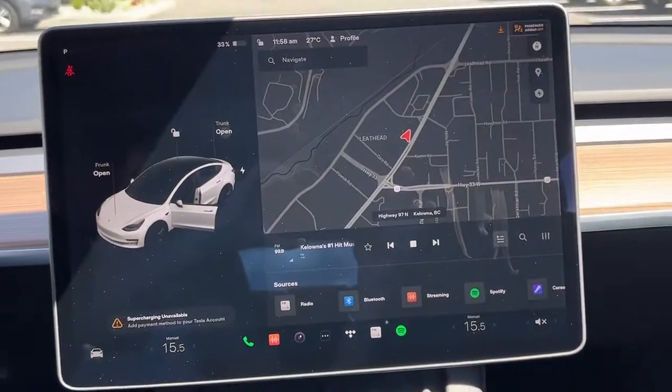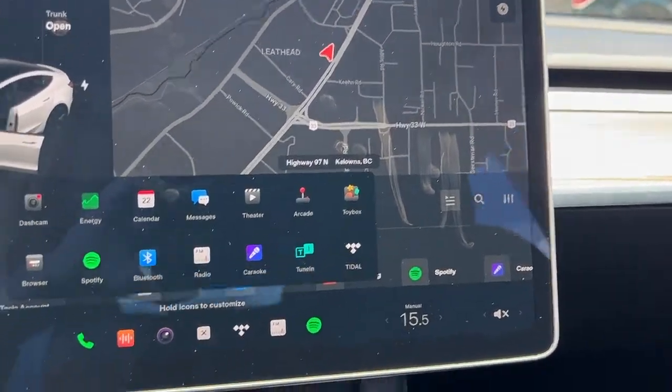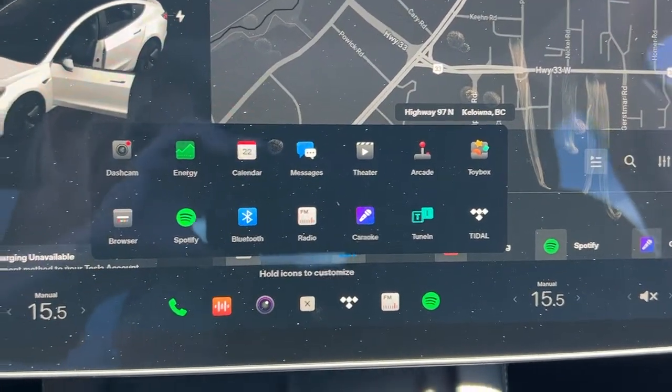Checking out the screen, this of course has a full-on navigation system. We'll quickly click there and you can see all of the different apps that you can access, and you can add more if you like.